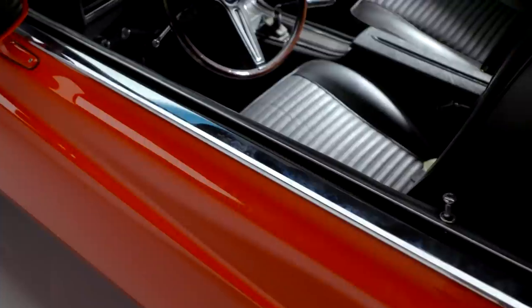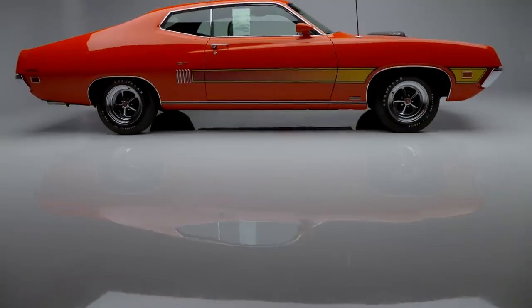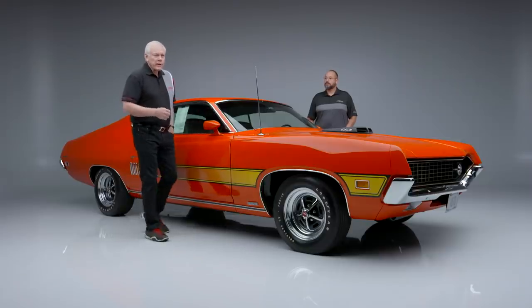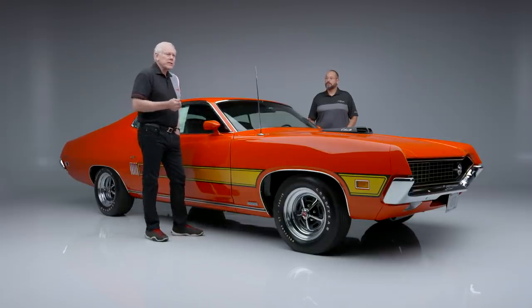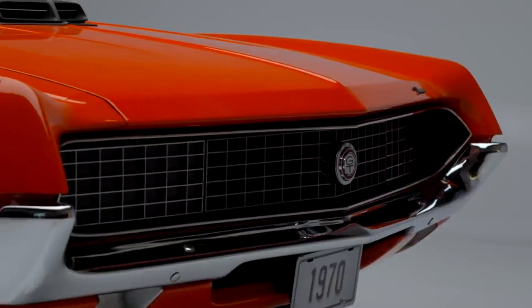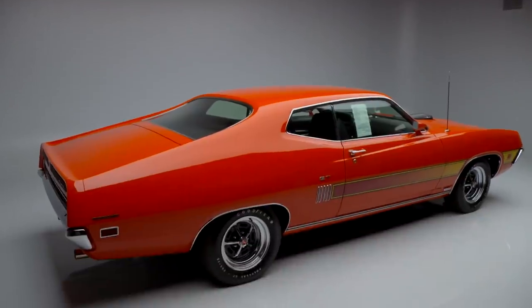This is truly a beautiful car. The opportunity that some lucky buyer is going to have to purchase a car like this at Barrett-Jackson in January is a once-in-a-lifetime opportunity, because there's never been a Torino restored to this level. It's coming to you at no reserve at our 2022 Scottsdale auction, the 22nd through the 30th, as we are celebrating 50 years of the world's greatest collector car auctions. See you there.